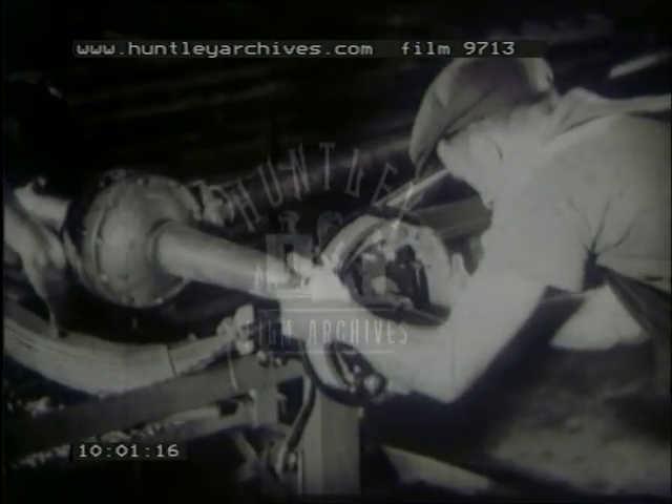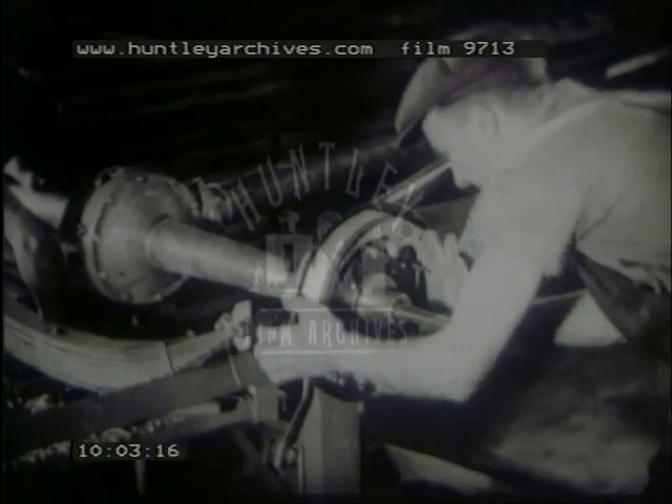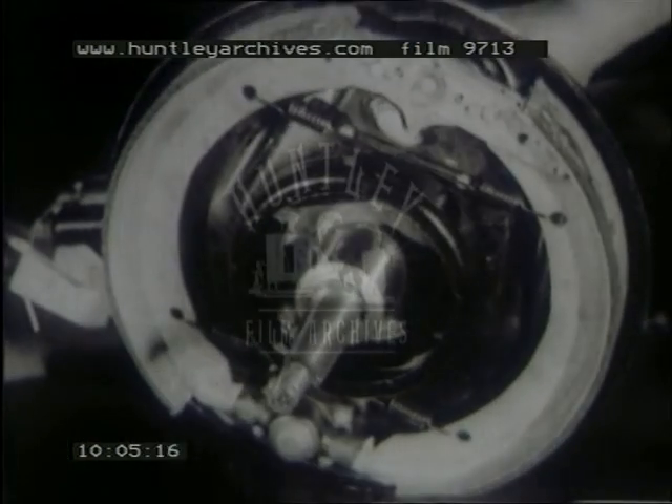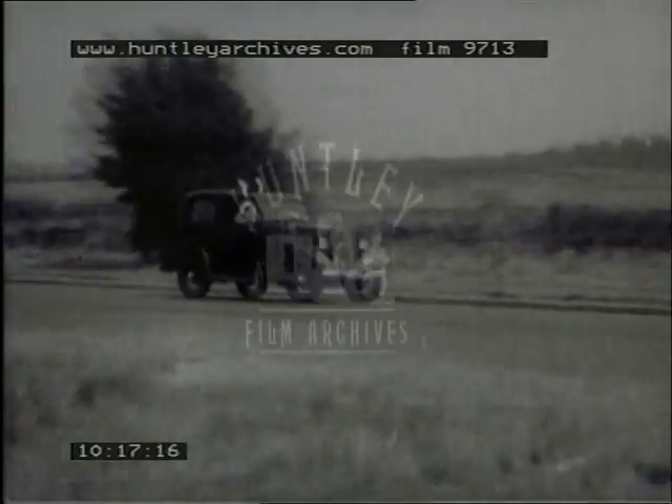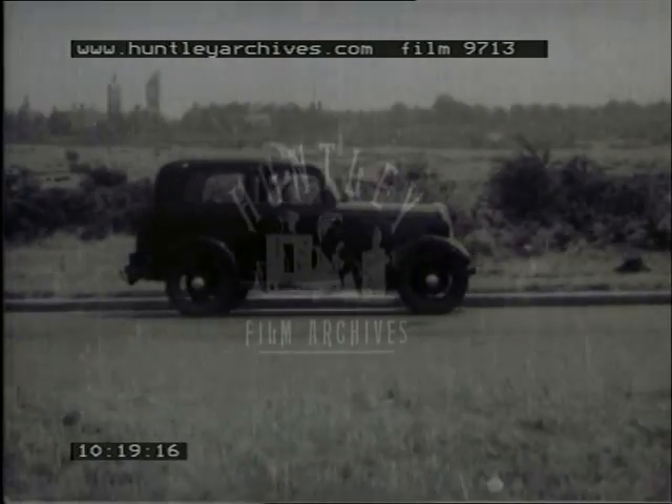We have already mentioned braking, but every driver knows how vital it is for safety. Fords have powerful brakes, and the simplicity and sturdiness of their construction are also their reliability. Really effective braking must be smooth, like this. Did you notice the driver's hands up? Watch again.